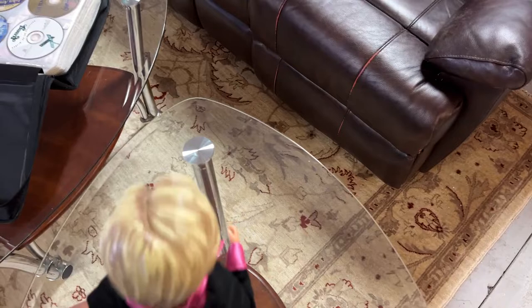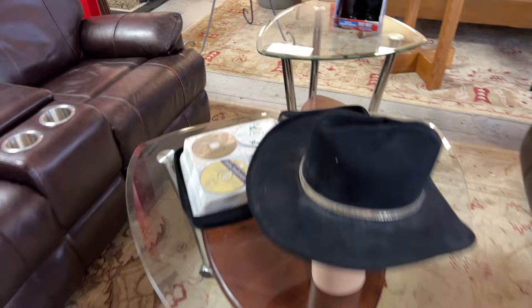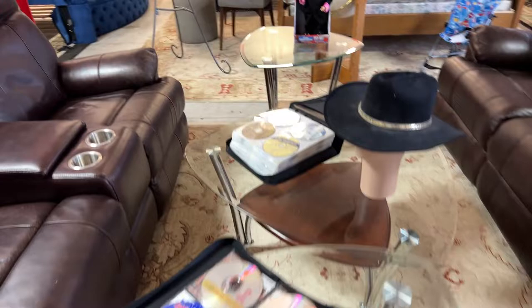We have a Hillary Clinton collectible — we have CDs and DVDs, cowboy hats, and these really cool tables. Just a lot of cool stuff.